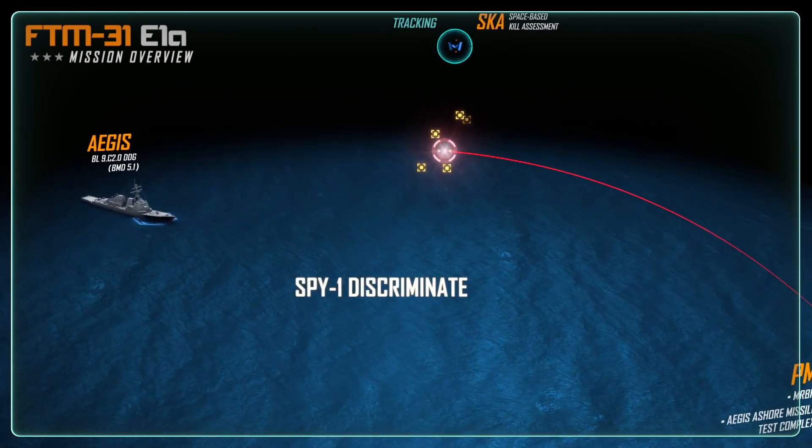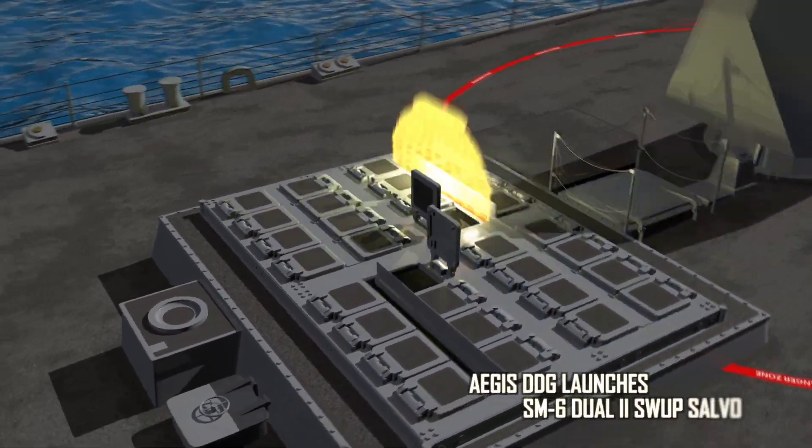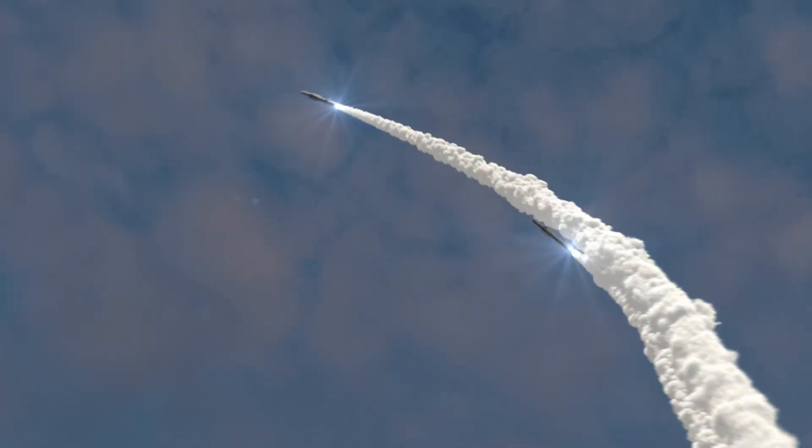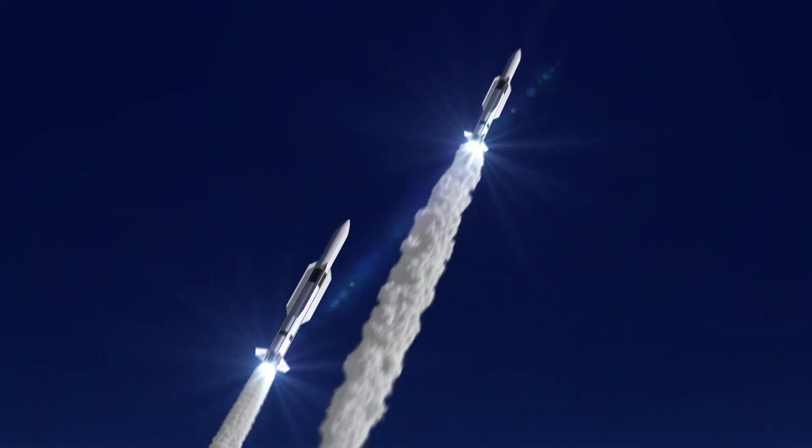and the crew of the destroyer prepares to engage the target, utilizing two SM-6 Dual-2 missiles. Big sticks away — the USS Daniel Inouye launches the two SM-6 interceptors.